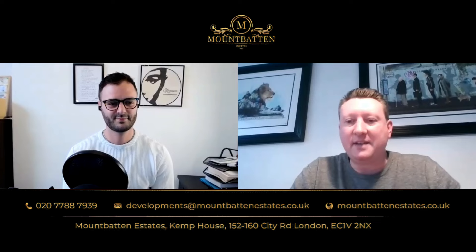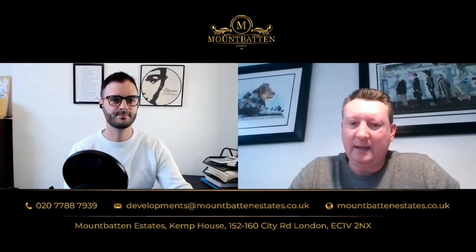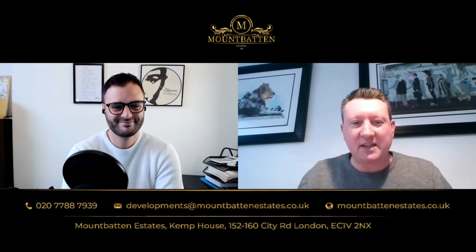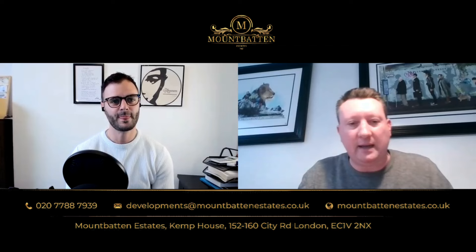Hi everyone, this is Dave from Mountbatten Estates. Today I've got Paul Hemming from C-Link who I will be interviewing. Paul has created this very clever app which effectively connects people with subcontractors — a fantastic tool if you want to be connected with anyone you need to price up a job. Paul, I'm going to let you introduce yourself, tell us what C-Link does and explain how people can utilize this app to price and get projects on track.